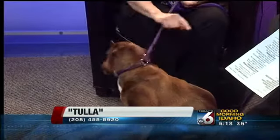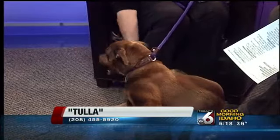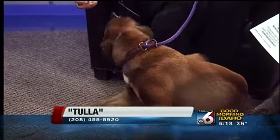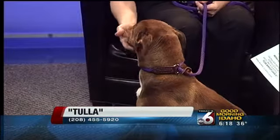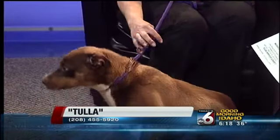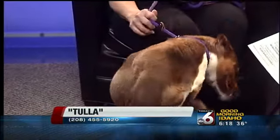Australian Shepherds are pretty cute but without all that hair. We don't know a whole lot about her. She's been at the shelter for a while. She's a high energy girl so she needs an active family, probably a big backyard, maybe even another dog to play with. She gets along great with other dogs in the shelter.